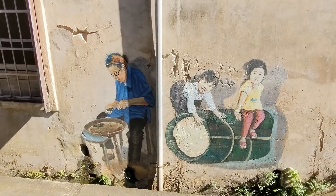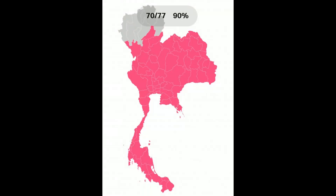We'll finish up here and take a look at the final progress map. 70 down, 70 to go. Wow.